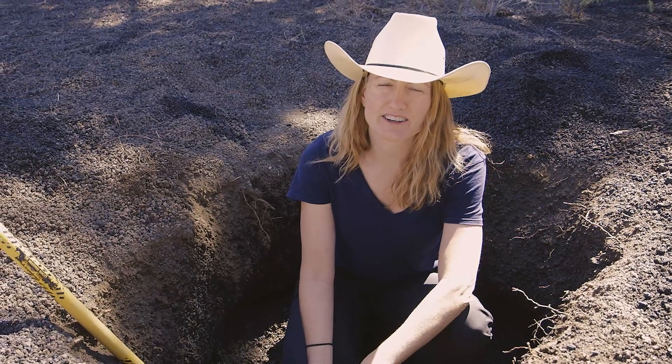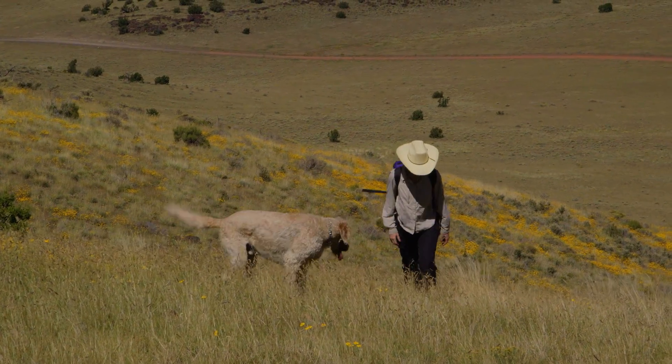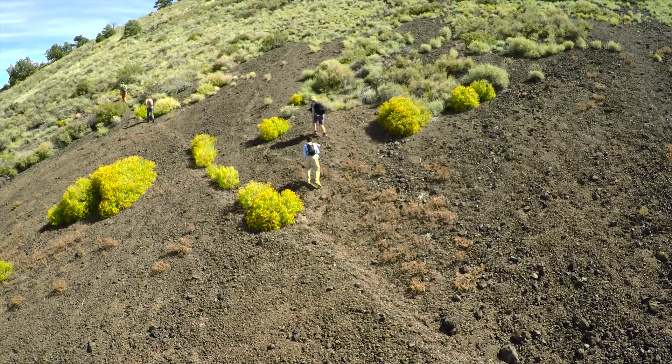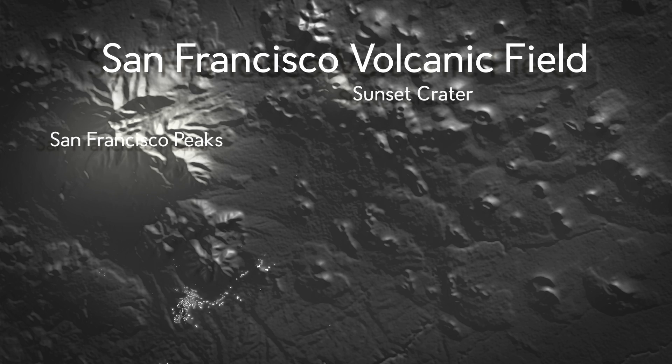The next step in our quest to understand the Sunset Crater eruption is to understand what happened during the eruption within the plumbing system itself. Sunset Crater is part of the San Francisco volcanic field that has an extensive plumbing system.